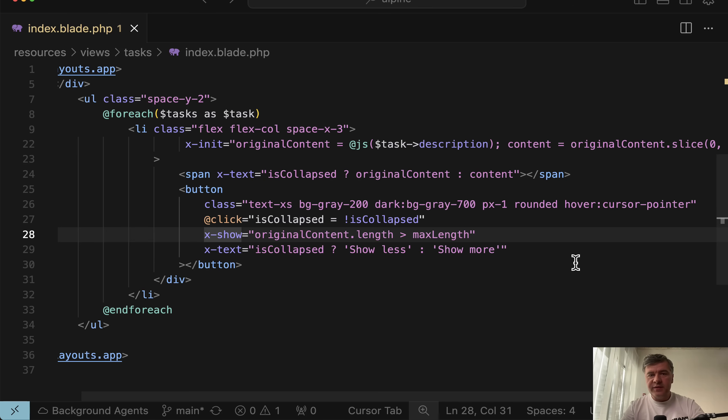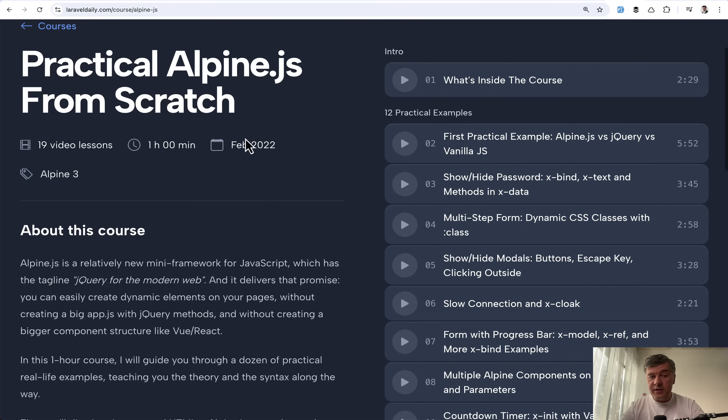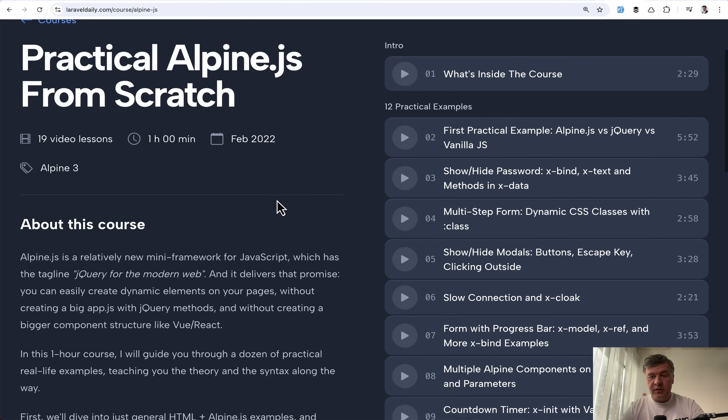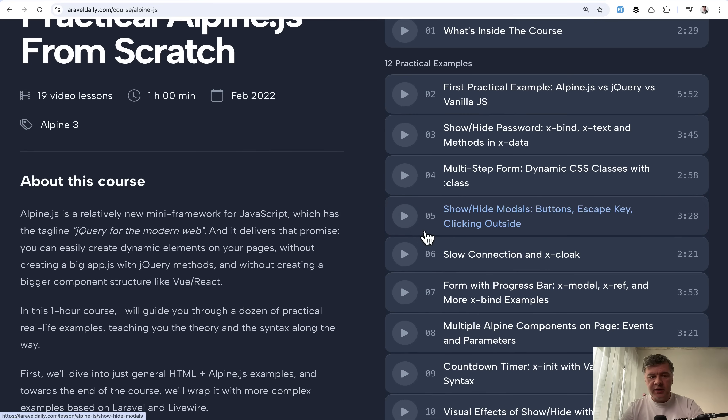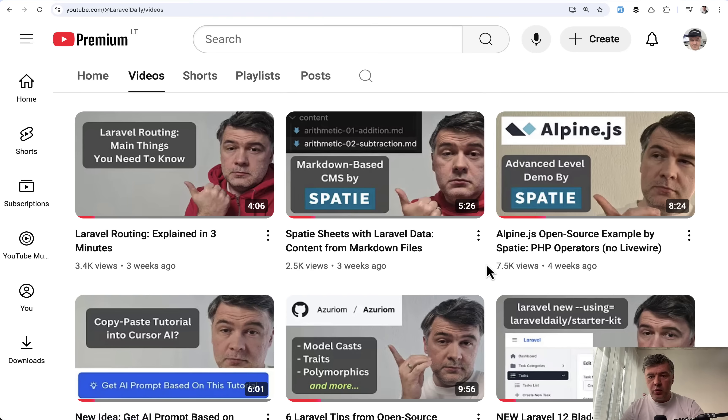Over the years I've seen that in the Laravel community, small cases like Vue.js or jQuery replacements are now handled by Alpine.js instead. If you want to learn more about Alpine.js, I have a one-hour course from 2022 — it's still relevant, nothing has changed. I also recently released a video on how Spatie uses Alpine.js for one of their open source projects. I'll link both in the description.